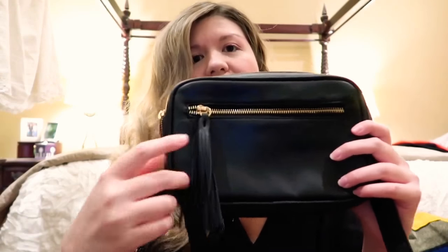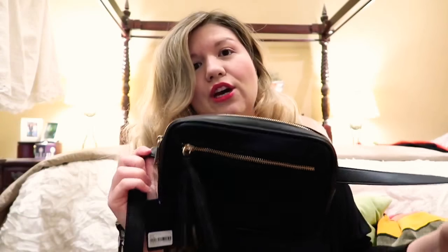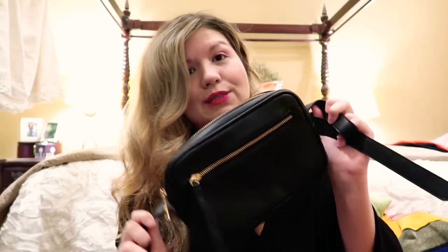We'll get started first with the Forever 21 items. First up is this really cute hip bag — I've been seeing these everywhere and I knew I had to have one but I didn't want to pay an exorbitant amount. I found this one for $17.90, so about $18. It has a tassel, it's roomy, it's got two compartments, and it definitely has a similar look to a lot of high-end designer pieces. I can see myself wearing it out with friends, going to a theme park, or as a crossbody.